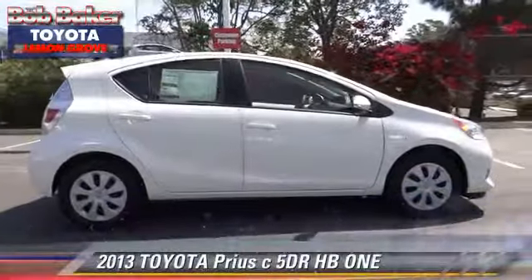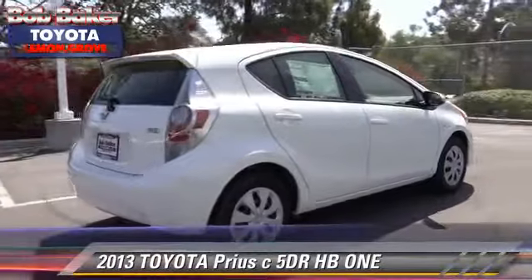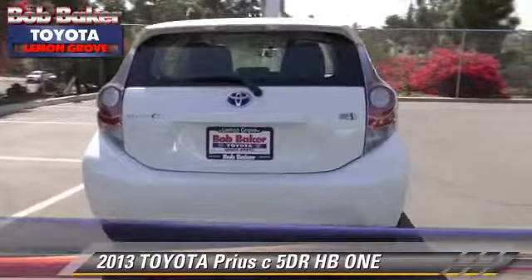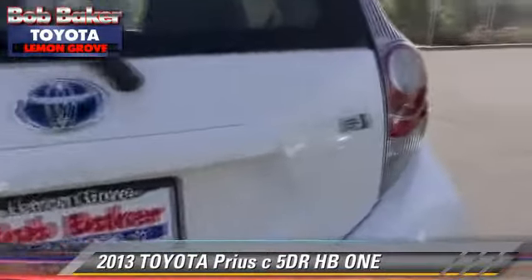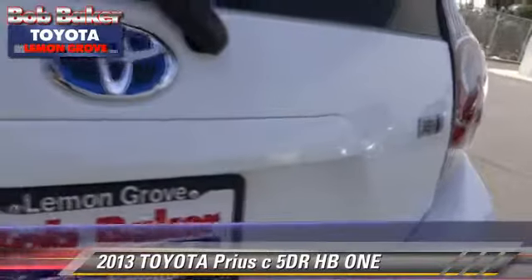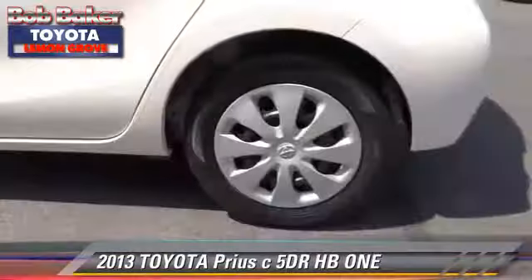The 2013 Toyota Prius. With an automatic transmission, this vehicle is well equipped. This Toyota features power door locks, power windows, and air conditioning. Safety features include side airbags, traction control, and stability control.